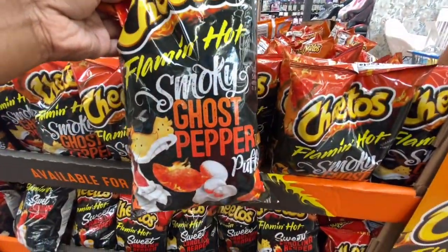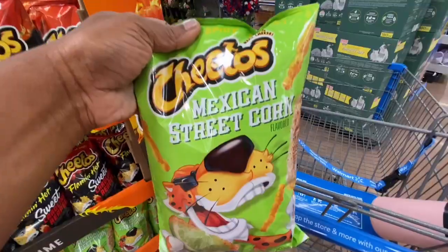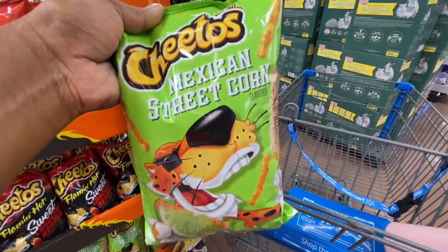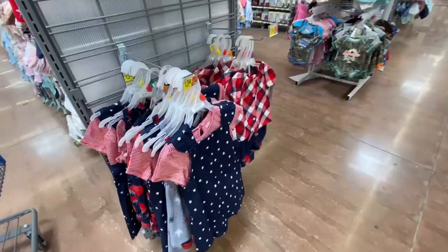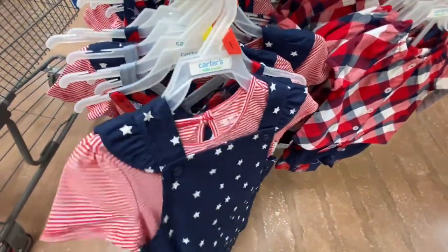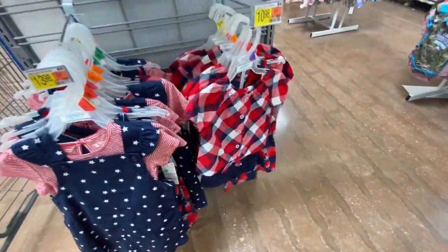New chips! They have Flaming Hot Smoky Ghost Pepper — if you try these let me know how they taste; it's a seven-ounce bag. They also have Sweet Carolina Reaper and a Mexican Street Corn one. There's no price visible on some of them — one is $5.69, but they could be cheaper with sale prices, so just ask at the register. I hope this video didn't seem too rushed. If you have any questions, leave them in the comments. Don't forget to like, comment, and subscribe — love yourself, because self-love is the best love. See you in the next video!